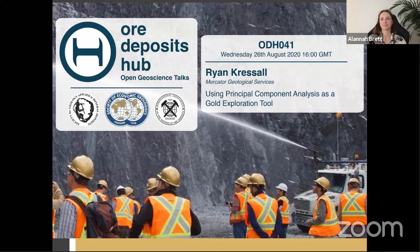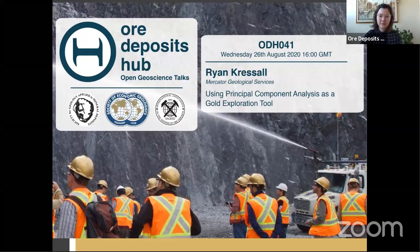Our speaker today is Ryan Kressel, who is currently a senior geochemist at Mercator Geological Services, a consulting group based in Nova Scotia, Canada. He holds an honors BSc and an MSc in geology from the University of Manitoba and is completing a PhD dissertation at Dalhousie University in Halifax. His experience includes application of geochemistry and statistical methods to mineral exploration, analytical instrumentation, and project management on commodities including gold, rare metals, rare earths, and diamonds.